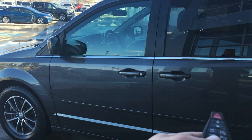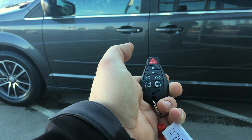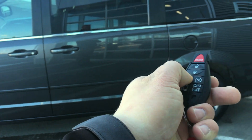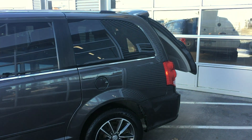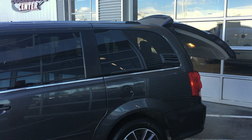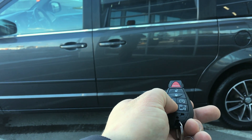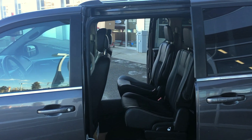Just going to use the remote here for a couple examples of what it does. It does have remote start — you hit it twice. You can pop the trunk, hit the remote twice, and the power doors open. All controlled with the remote, and you can shut it all with the remote.